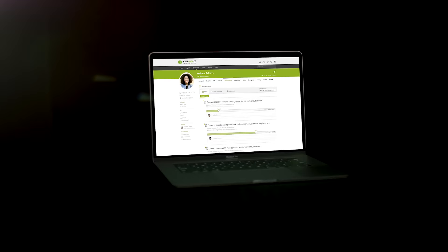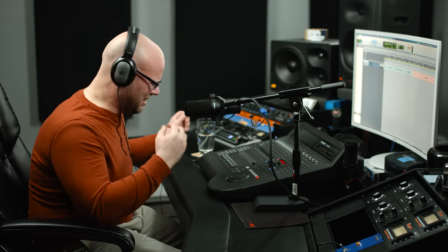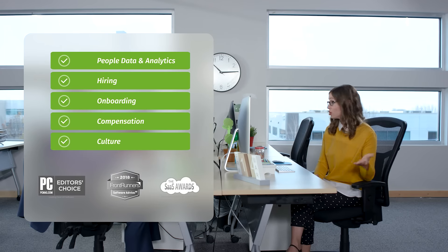Welcome to an overview of BambooHR, the number one HR platform for small and mid-sized businesses, where we'll show you the main features of the platform and why it stands out in an ocean of HR tech.